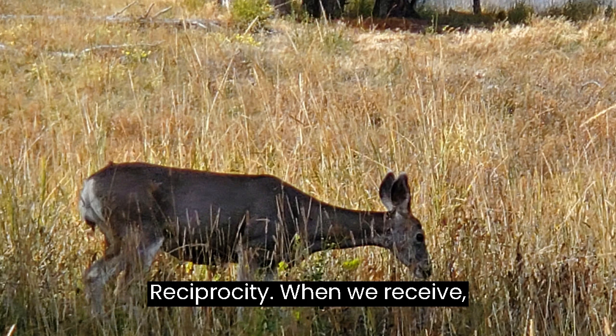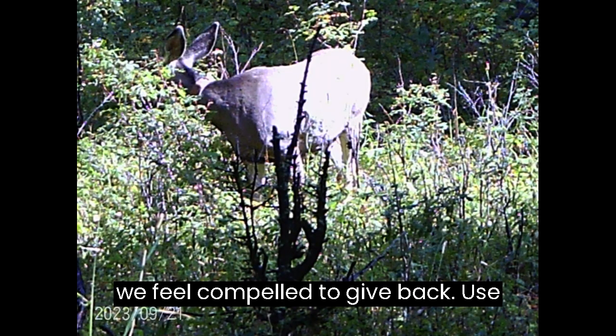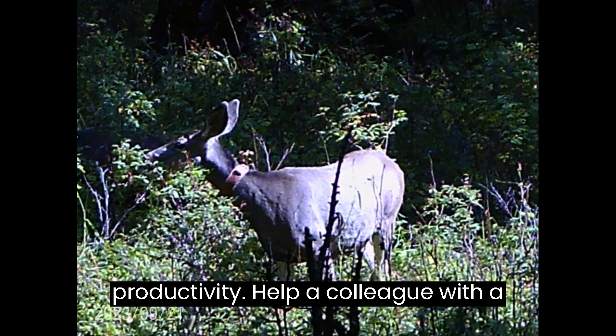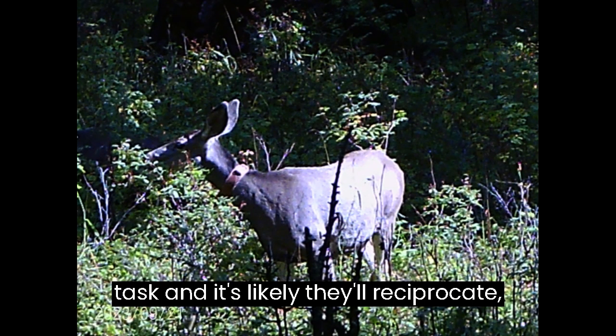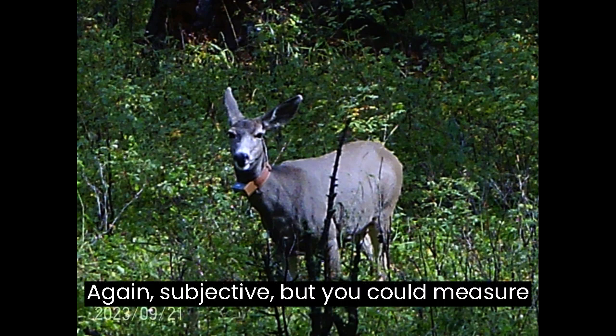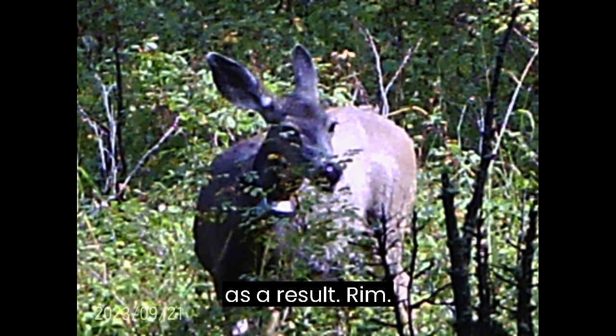Reciprocity: When we receive, we feel compelled to give back. Use this in a group setting to increase productivity — help a colleague with a task and it's likely they'll reciprocate, increasing overall efficiency. You could measure time saved or additional tasks completed as a result.